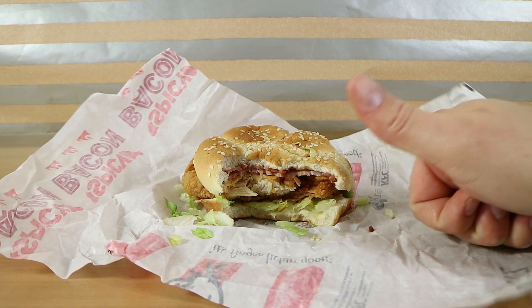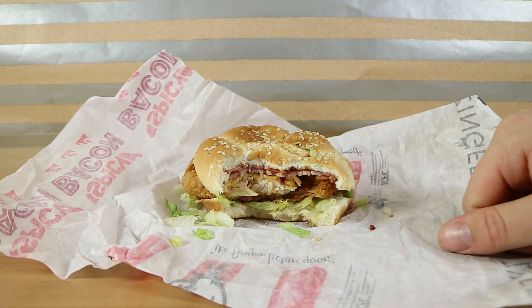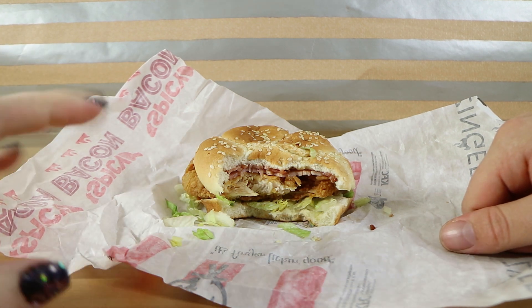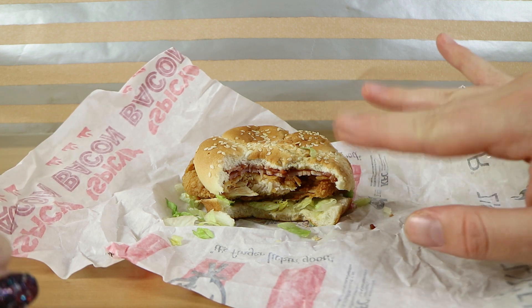The burger is delicious. Thumbs up — two thumbs up. I'd give it a third thumbs up! I only have two hands. If you enjoyed watching this video, give us a thumbs up — not as many as Nathan just gave, but one is just fine. Hit that subscribe button and check back soon. We have videos every Monday and Saturday. Thanks for watching. Bye-bye.